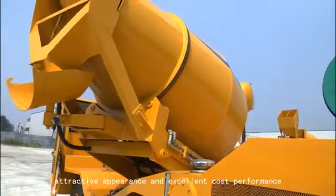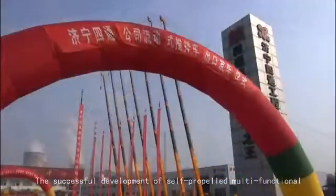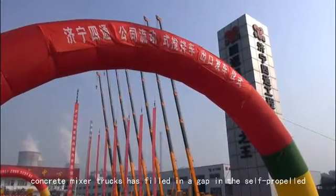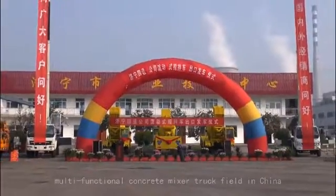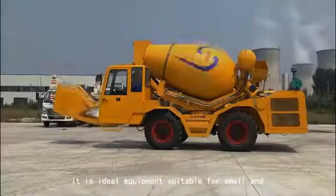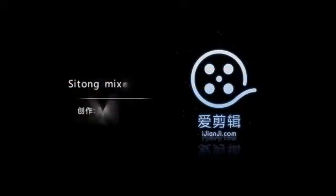The successful development of self-propelled, multifunctional concrete mixer trucks has filled a gap in the self-propelled, multifunctional concrete mixer truck field in China, offering excellent cost performance. It is ideal equipment suitable for small and medium-sized construction requirements.